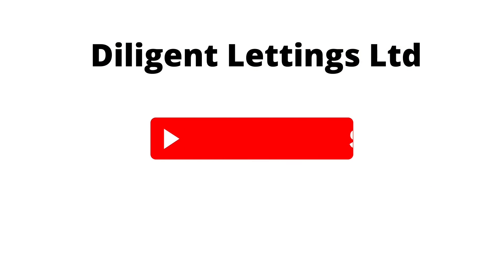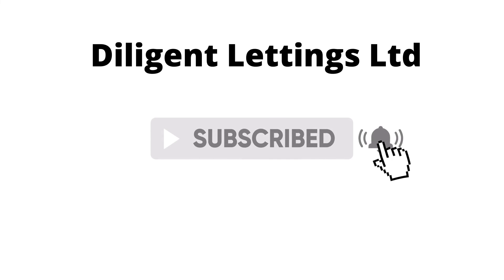Please don't forget to like and subscribe to our YouTube channel for further updates. Thank you.